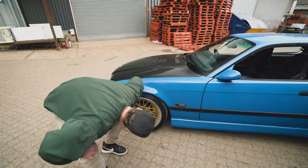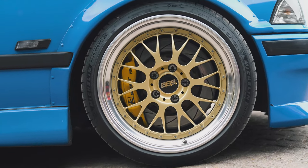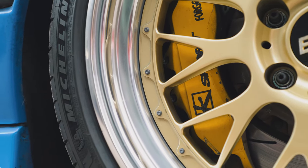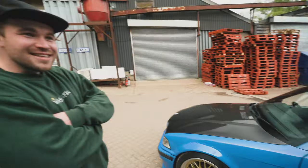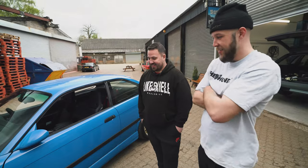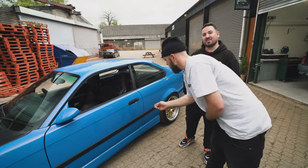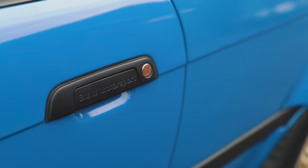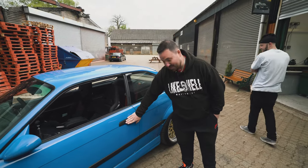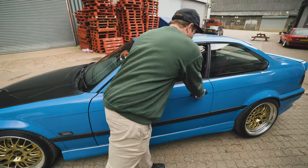What brake setup are you running? They're pretty beefy. It's 8-sport front and rear - 356 fronts, 330 rears, 8-pot fronts, 4-pot rears. It's built to be fast but it's not fast yet. Even the callipers say 'Motorsport' on the side. It's built for motorsport but I haven't got that far yet.